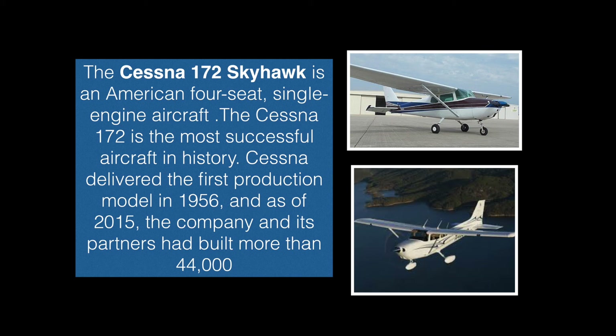Cessna delivered the first production model in 1956, and as of 2015, the company and its partners had built more than 44,000 units.